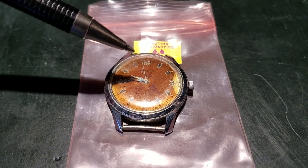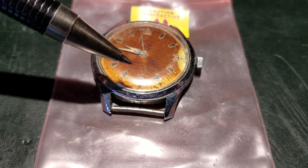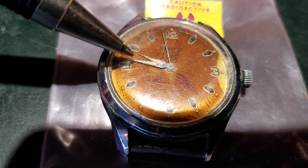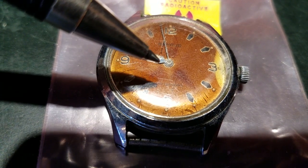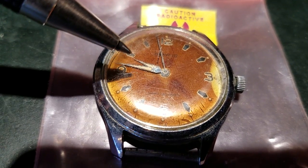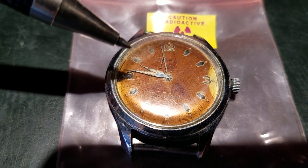Do you see the darker spots here and here? Those are shaped very much like the hands, and I suspect that's actually heavier radiation burns on the material occurring where the hands have been sitting for long periods of time. I've moved them around to show you that, and also to get them in line so I can measure them with my dosimeter easier and get the geometry to the point where the tube will detect the maximum amount of radiation.